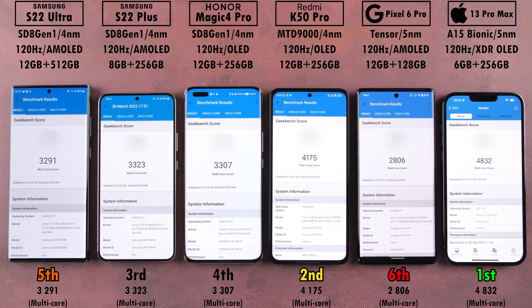In multi-core scores, the iPhone still takes first with 4,832 points, but the Redmi is close behind with an impressive 4,175 points — significantly higher than the Snapdragon 8 Gen 1 chipsets. Third place went to the S22 Plus, fourth to the Honor Magic 4 Pro, fifth to the S22 Ultra, and dead last once again was the Pixel 6 Pro.